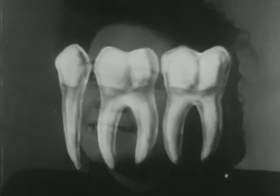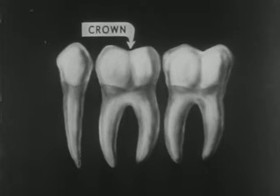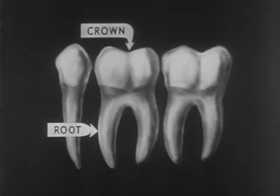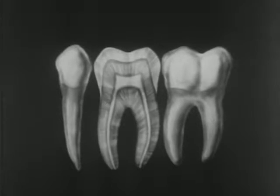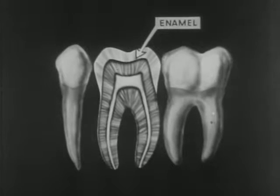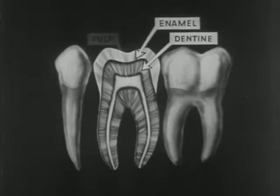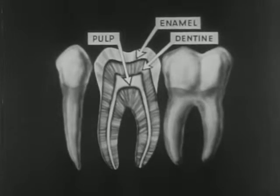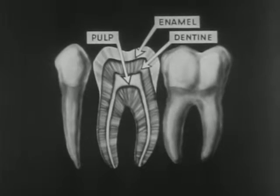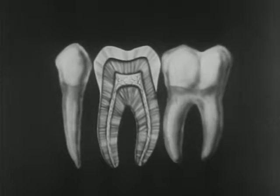But of course, even good teeth will decay if they are neglected. Let's see just how a tooth does decay. A tooth has two parts: the crown above the gums and the root below. The crown is covered by a hard white substance called enamel. Beneath the enamel is dentin. Next, the pulp, which is the sensitive living part of the tooth. Inside the pulp are nerves and blood vessels which are connected with the rest of the body through a small opening in the root of the tooth.